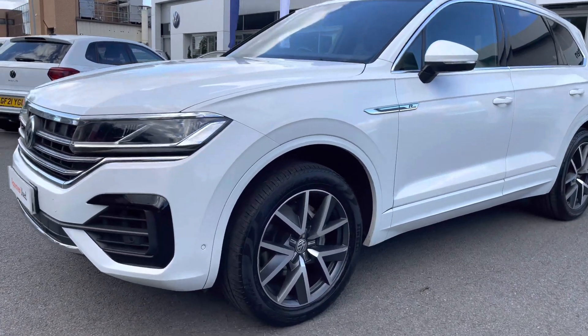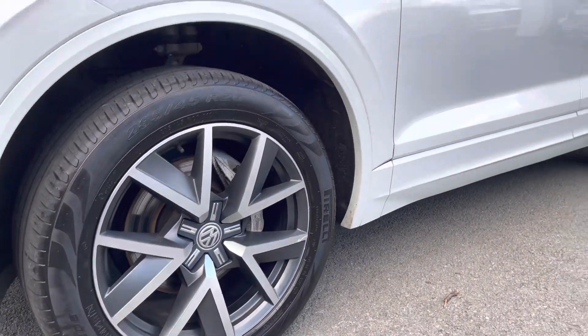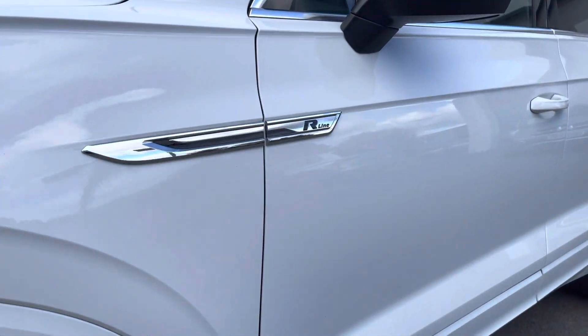At the front you've got your 4 LED headlights providing fantastic vision in all conditions. Down the side of the car you've got your lovely 20-inch Braga grey alloy wheels that finish off the exterior perfectly.